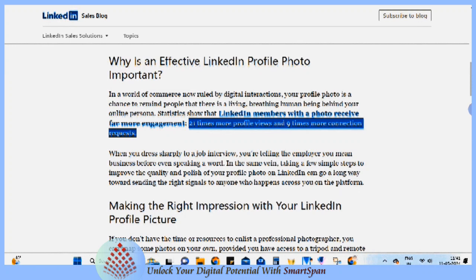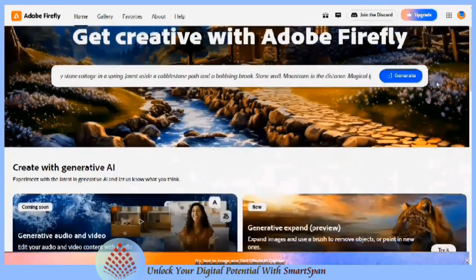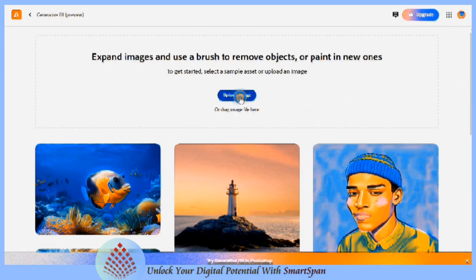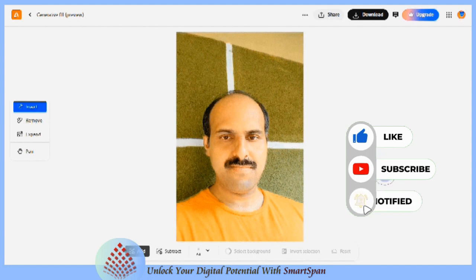Let me edit my photo to look professional using Adobe Firefly. Your LinkedIn profile photo is often the first thing people see when they visit your profile. A professional and welcoming photo can create a positive first impression and grab the attention of recruiters, potential employers, clients, or network connections.